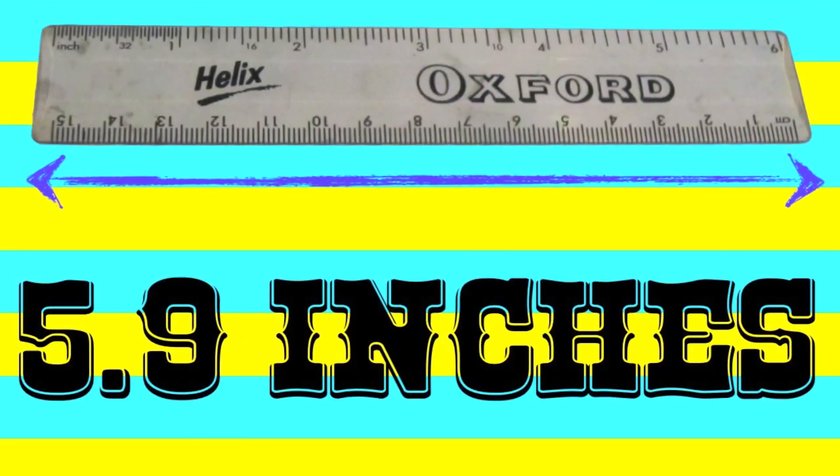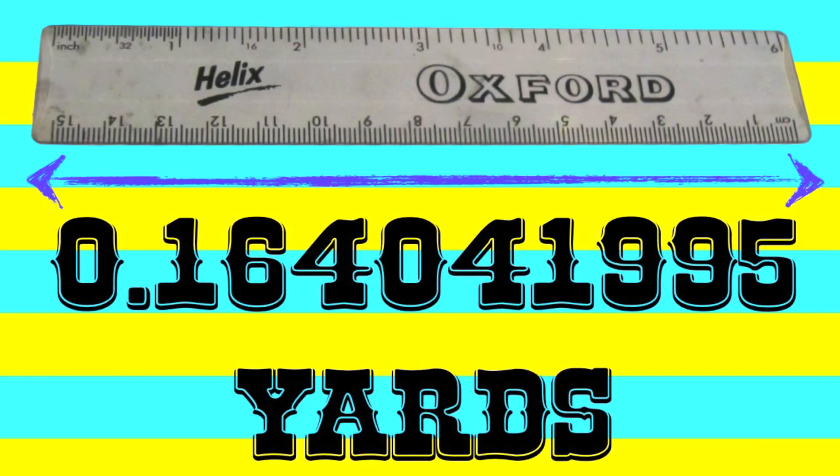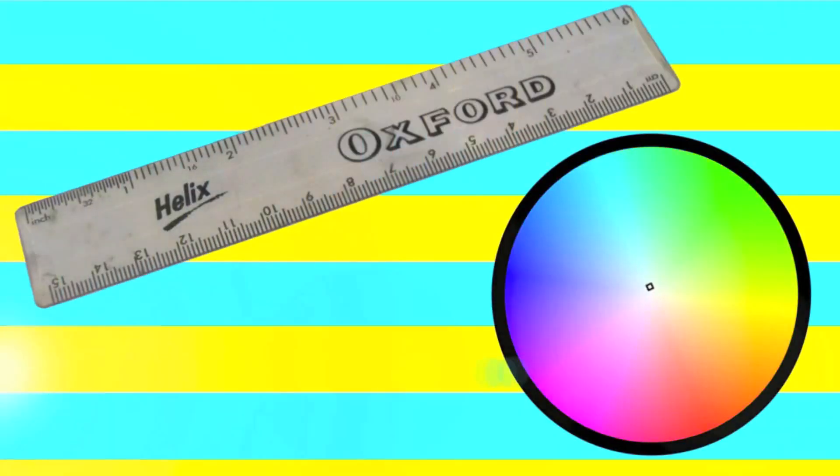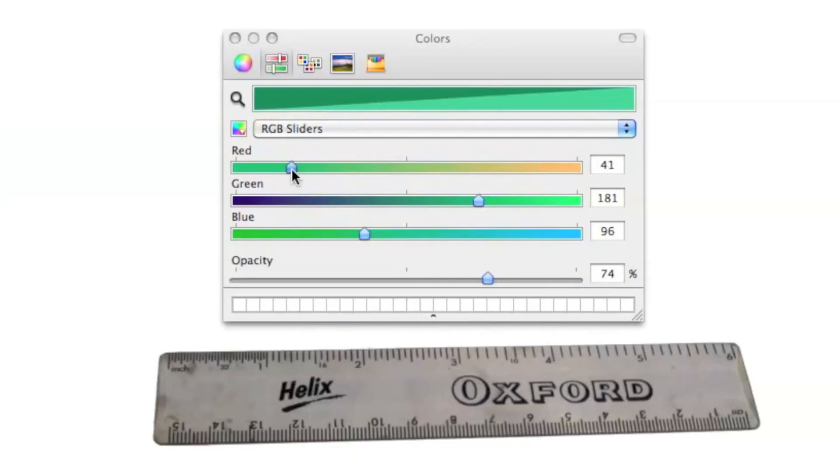The ruler comes in 3 different sizes: 5.9 inches, 0.492125985 feet, and 0.16404195 yards. The ruler also comes in more than 1000 colors. You can even customize the colors, but it will fail most of the time.